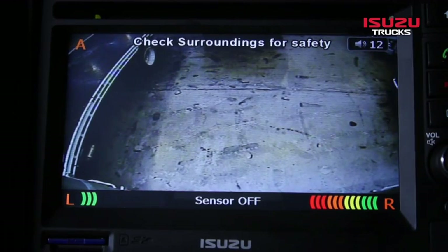Also available as an option are rear parking sensors. The sensor has a range of up to 3 metres and has both an audible beep proximity warning and a warning colour displayed on the screen.